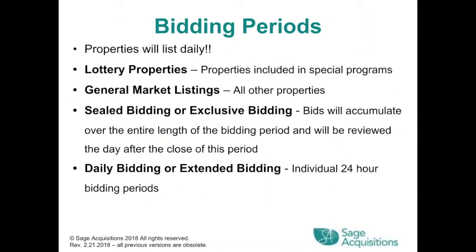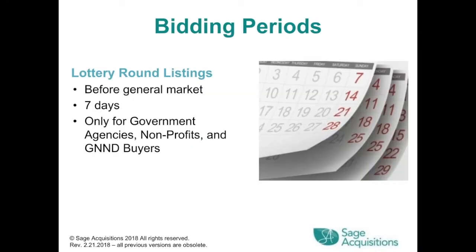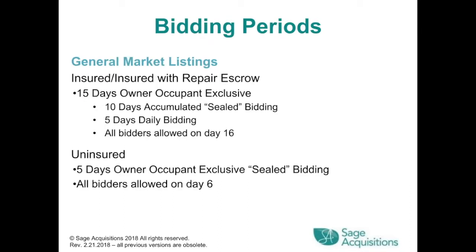Bidding Periods: properties will list daily. There are lottery properties for special programs and general market listings for all other properties. Sealed bidding: bids accumulate over the entire bidding period and are reviewed the day after the close of the period. Daily bidding uses individual 24-hour bidding periods. Lottery round listings go before the general market — seven days, for government agencies, nonprofits, and GNND buyers only. General market listings for insured or insured with repair escrow have a 15-day owner-occupancy exclusive, with 10 days of accumulated sealed bidding and 5 days of daily bidding. All bidders are allowed on day 16. For uninsured properties, there's a 5-day owner-occupant exclusive sealed bidding, and all bidders are allowed on day 6.